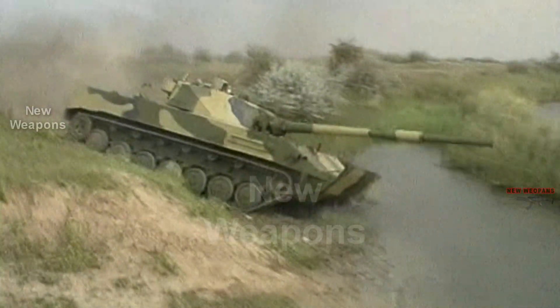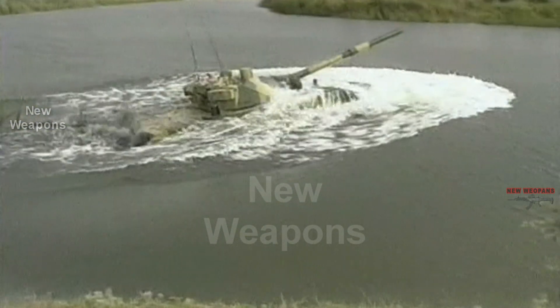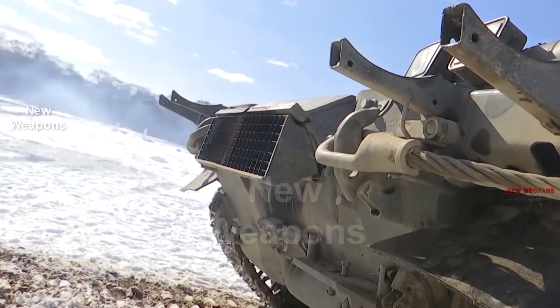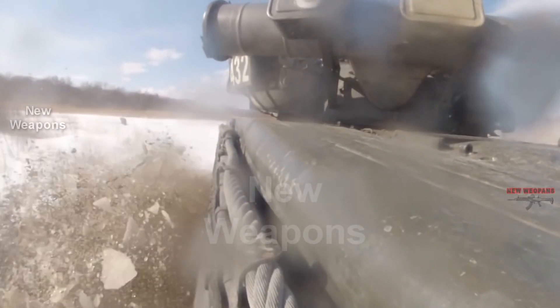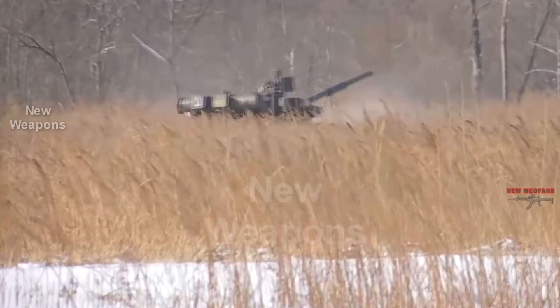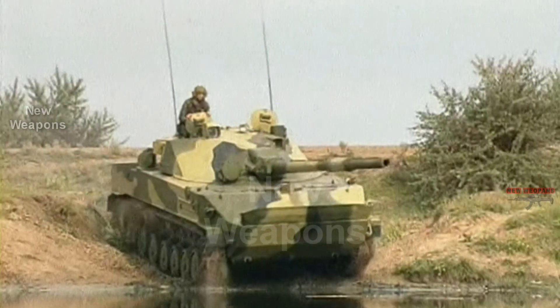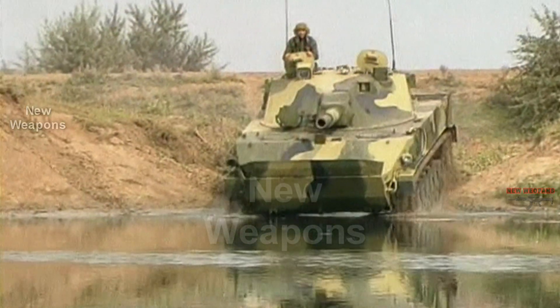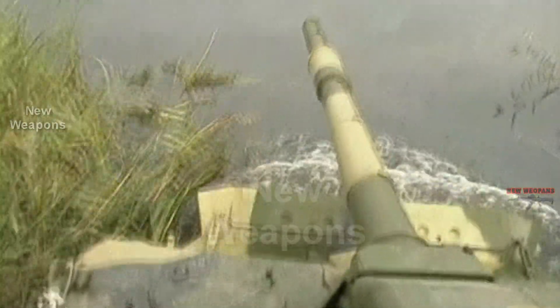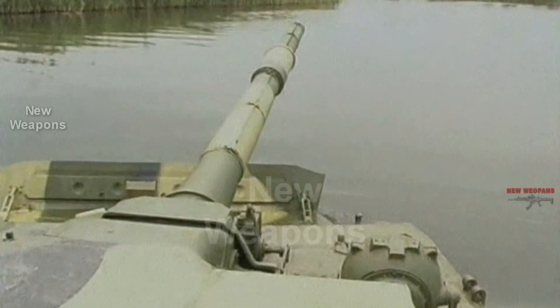The Sprut SDM-1, with its low weight, small size, and enormous firepower, could become the best replacement for India's main battle tanks in the difficult mountainous terrain of the Himalayas, greatly increasing the combat capabilities of units deployed there. It should be noted that the Sprut SDM-1 has not yet been adopted by the Russian Army and is undergoing state trials. The tracked anti-tank self-propelled vehicle Sprut SD is in service and is the basis for the upgraded Sprut SDM-1.